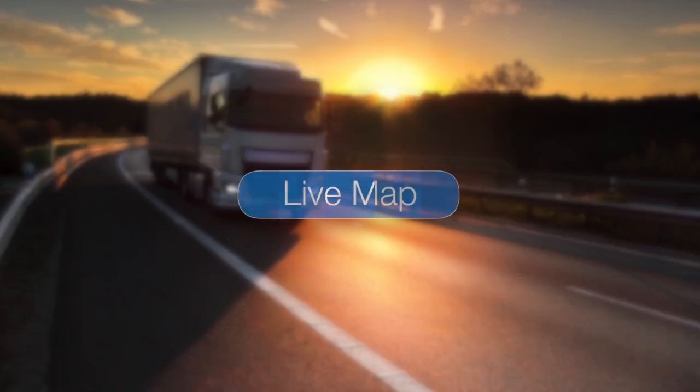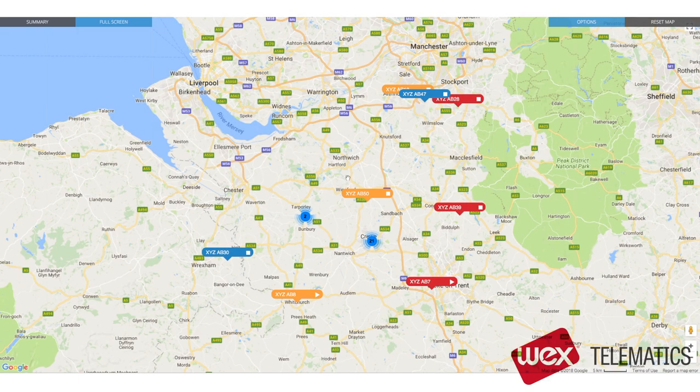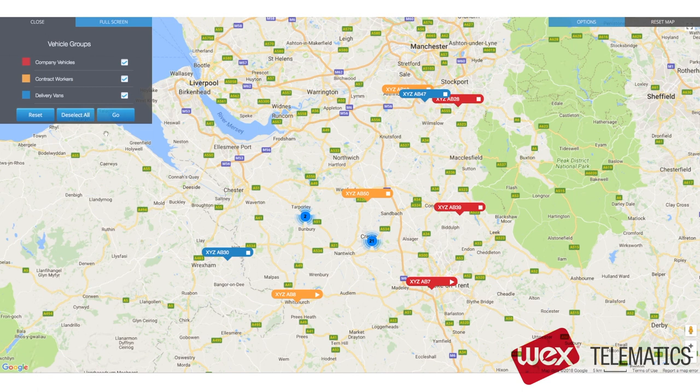So let's start with LiveMap. This feature shows you exactly where your vehicles are, making it easier for you to schedule work and improve the service to your customers. You can allocate your vehicles into groups, which can then be colour-coded, and it's easy to turn the groups on or off.